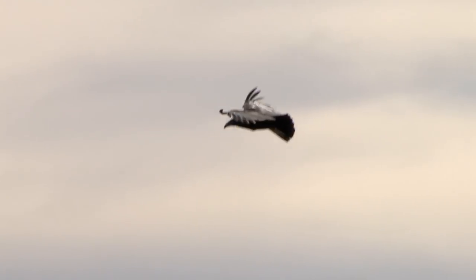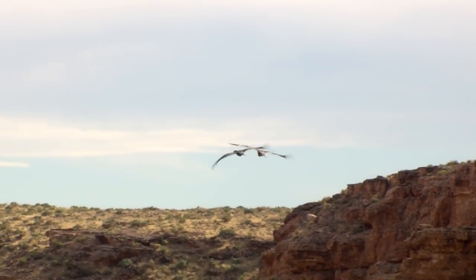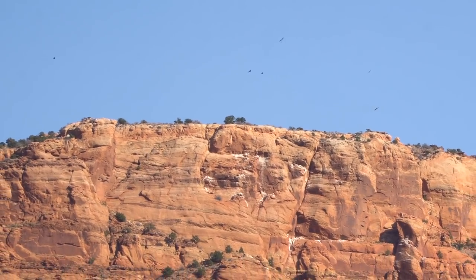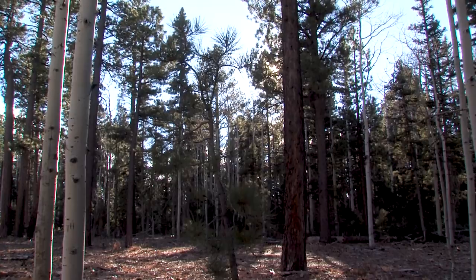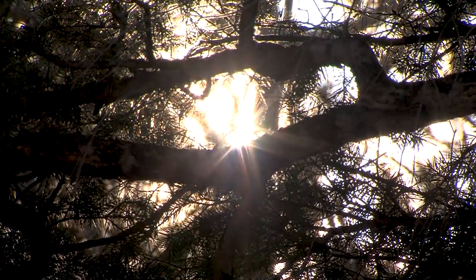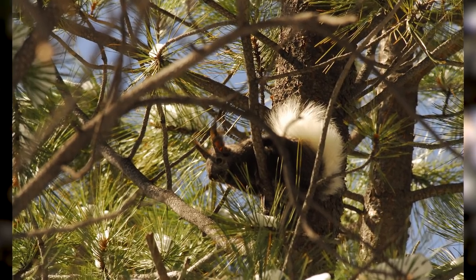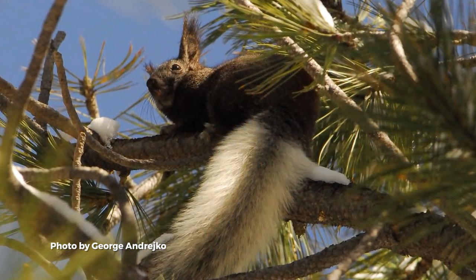The world-famous condor — maybe one of the rarest birds in the entire world — makes the plateau home. Right now there are a lot of condors feeding on the plateau. We've also got a species of squirrel that is unique to the plateau and doesn't exist anywhere else. The Kaibab squirrel is one of the very special animals here, and it's worth a trip to the plateau just to see them.